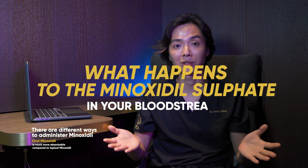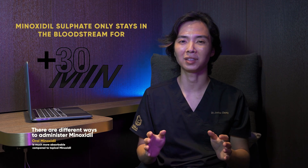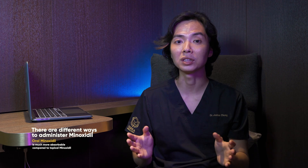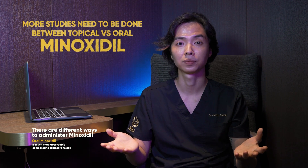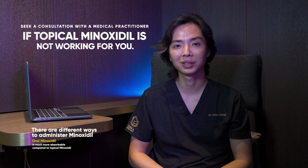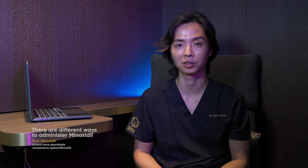What happens to the Minoxidil sulfate now in your blood after your liver has processed it? It only stays in the bloodstream for about 30 minutes, which is hardly enough time for it to diffuse into your hair follicle cells. So the role oral Minoxidil plays in increasing hair growth rates is still under investigation — more head-to-head trials comparing topical and oral Minoxidil are needed. The key takeaway is: if you've been using topical Minoxidil with less than desirable results, seek a consultation with a hair restoration practitioner familiar with oral Minoxidil.